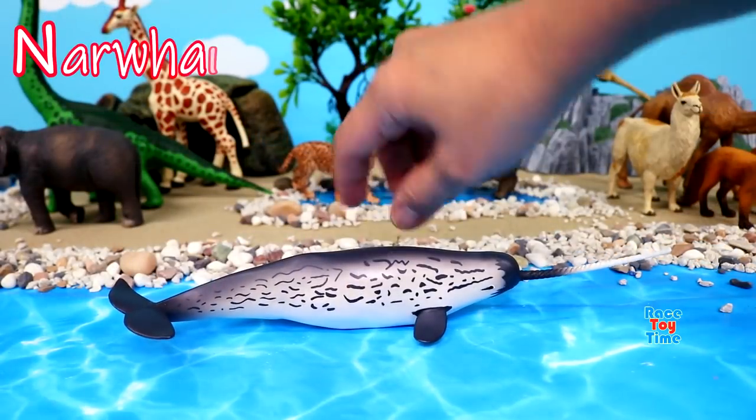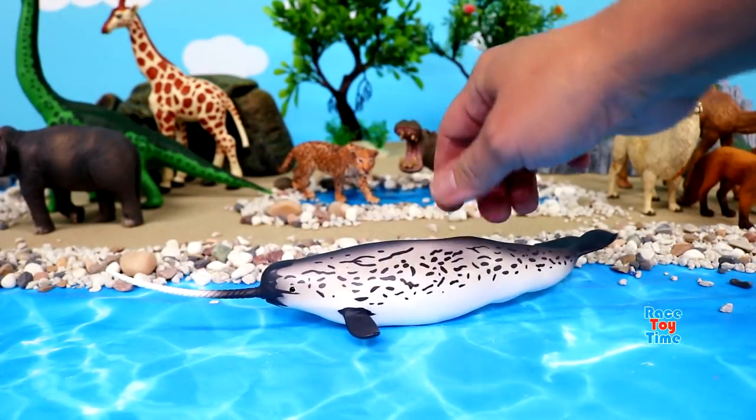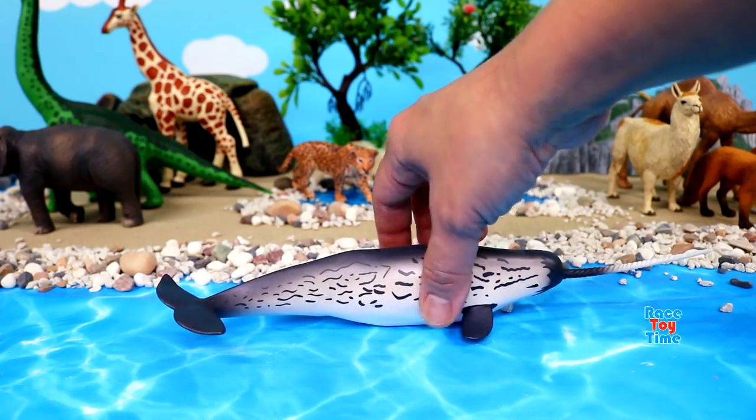Here's N for narwhal. Narwhals can be found around the Arctic Circle. They are carnivores. They eat fish, shrimp, and squid.